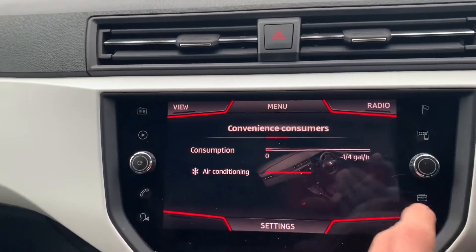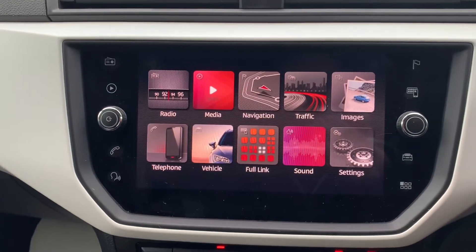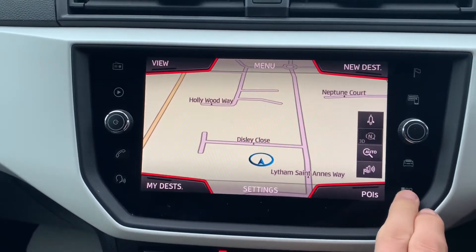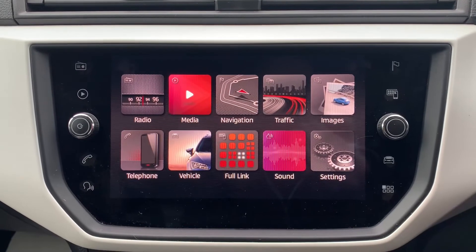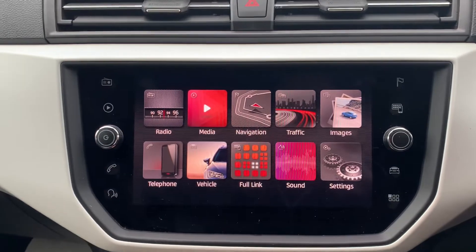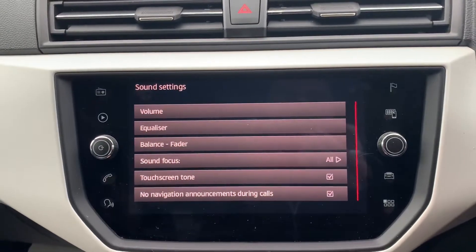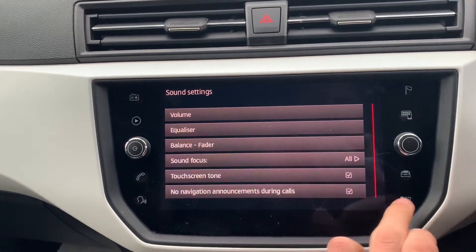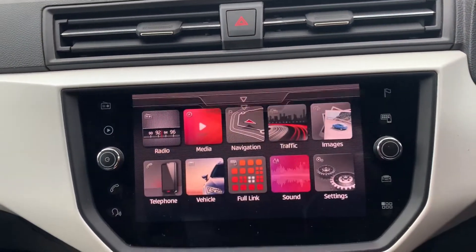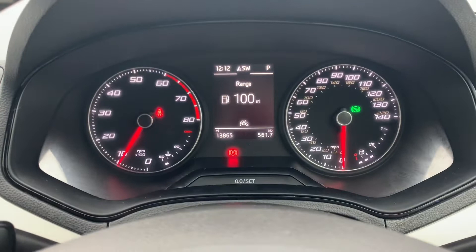Now onto the infotainment system. The button on the bottom right brings you to your main menu, where you've got all your radio and media sources, satellite navigation, traffic updates, Bluetooth hands-free audio, and all your driving data. There's Full Link — that's Android Auto, Apple CarPlay and Mirror Link. You can also adjust the sound in your speakers, and there's voice-activated control to give the infotainment voice commands, which is very handy when driving.